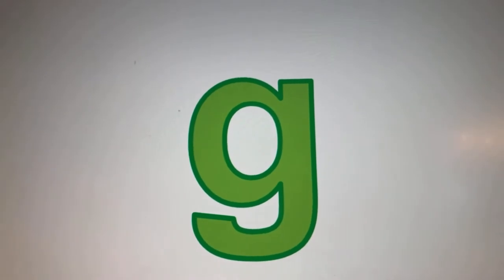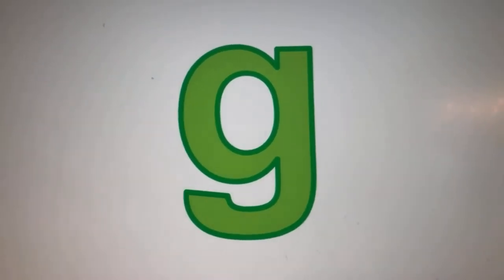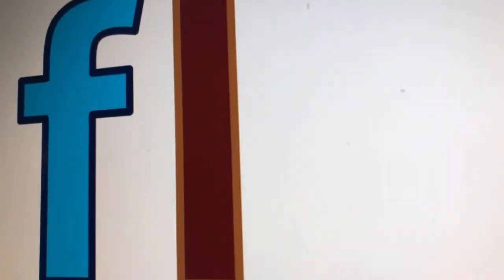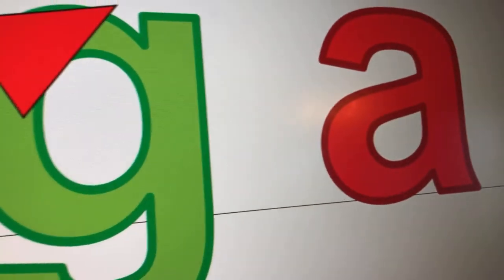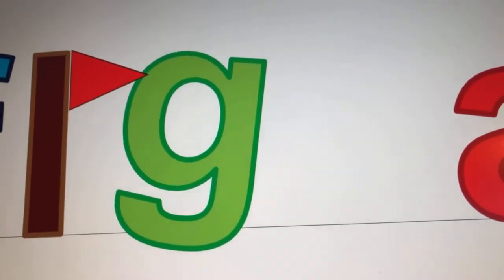And now the last letter in the word flag is G. Hurry G, put it on our flagpole, A is almost here. Hurry, hurry, hurry. We did it and recess is already over.